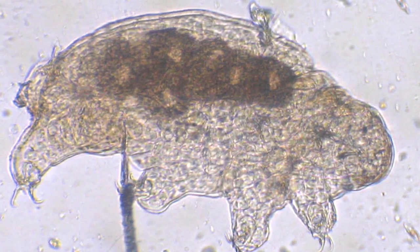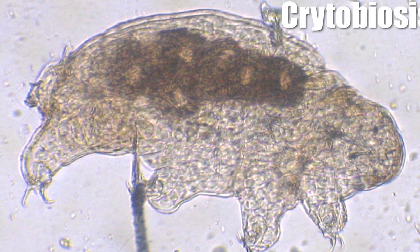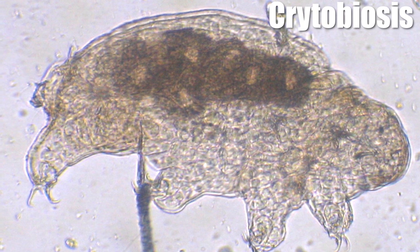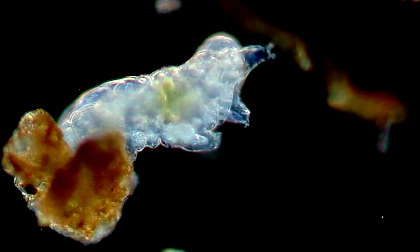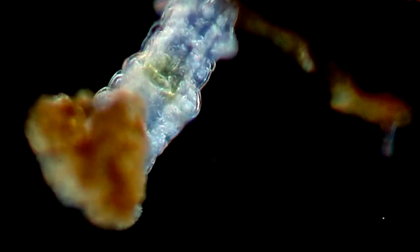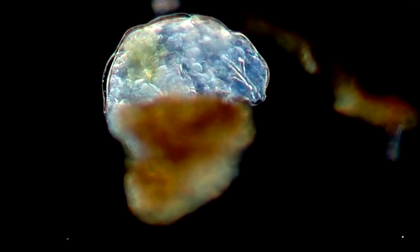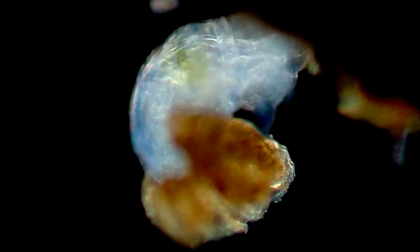These adorable creatures have another trick up their proverbial sleeves: cryptobiosis, which is a state of inactivity triggered by dry environments. When environmental conditions dictate, they squeeze all the water in their bodies, retract their heads and limbs, roll up into a little ball, and become dormant. When conditions allow, they unfurl themselves. It's a pretty neat trick.